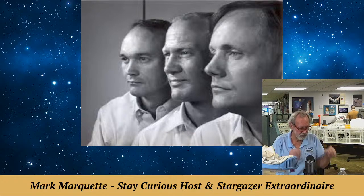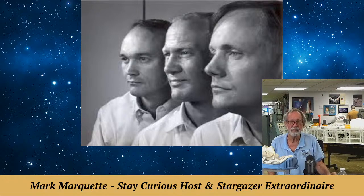That was Michael Collins. All three astronauts were about 40 years old during the journey — think about that. They were in the prime of their lives. Some of us say life begins at 40.